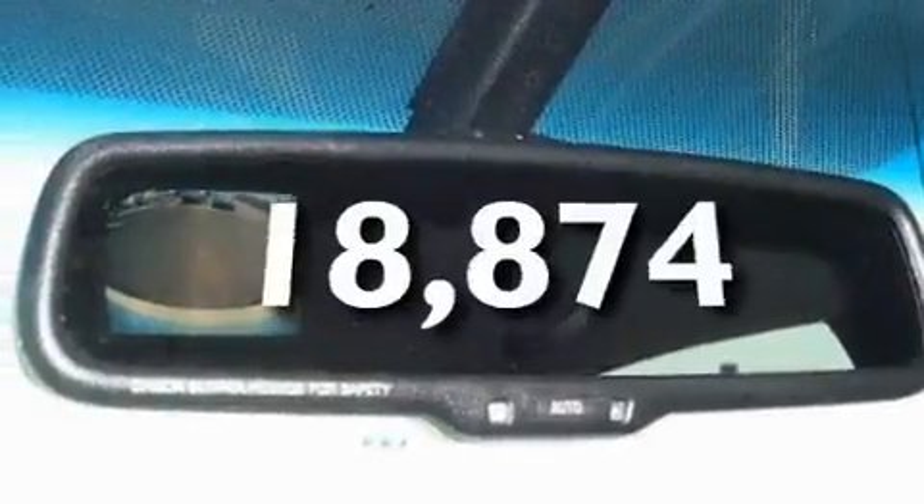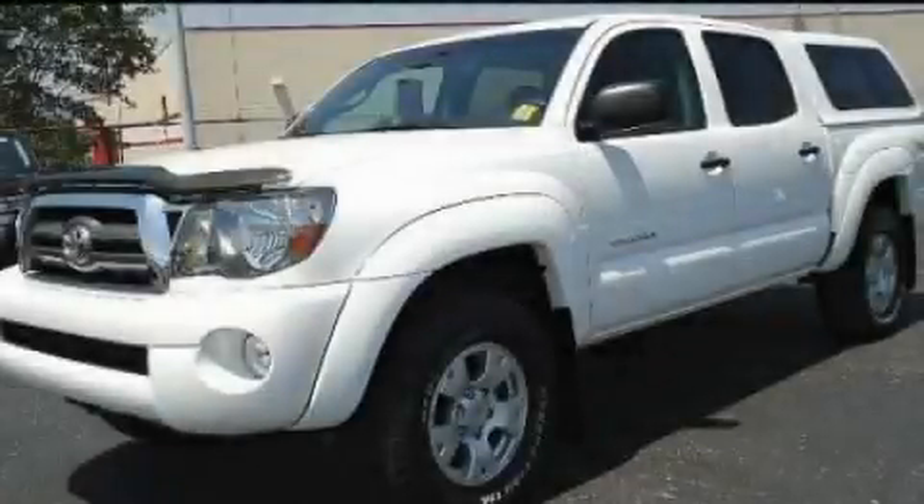And this vehicle has fewer than 19,000 miles on the odometer. Stop by today and test drive this automobile for yourself.